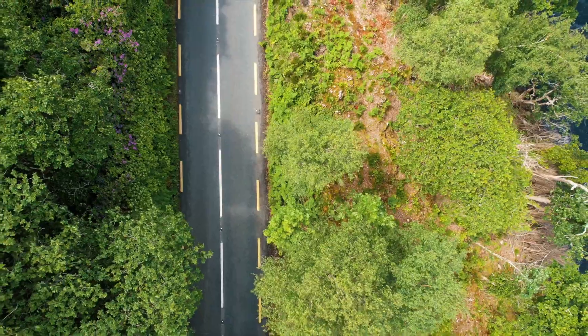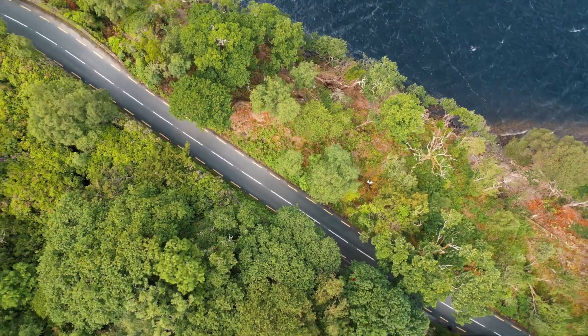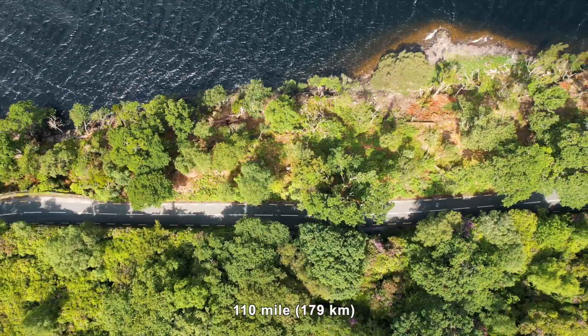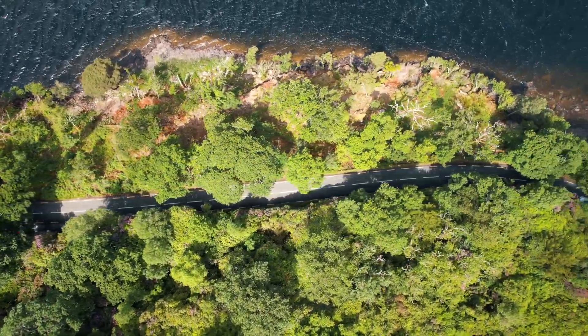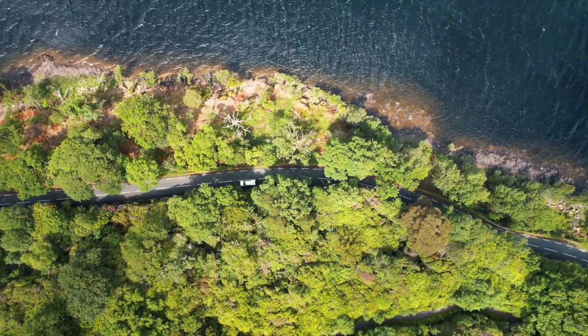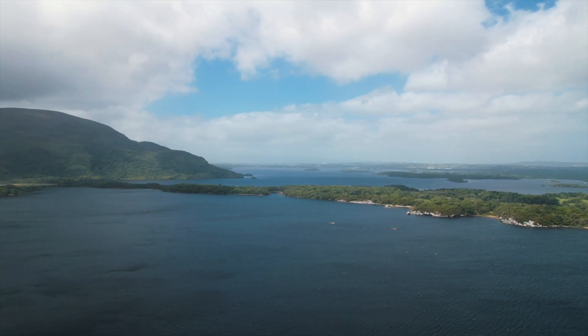We were driving along the Ring of Kerry — Killarney National Park is right in the middle of the Ring of Kerry. We got some drone footage because it is absolutely gorgeous here. The Ring of Kerry is a 110-mile scenic drive in County Kerry that takes about three and a half hours to drive without stopping. We only experienced a portion of it and it was absolutely breathtaking — the scenery was beautiful.